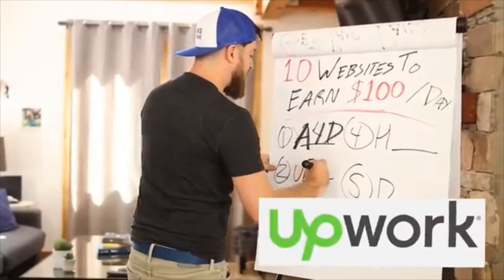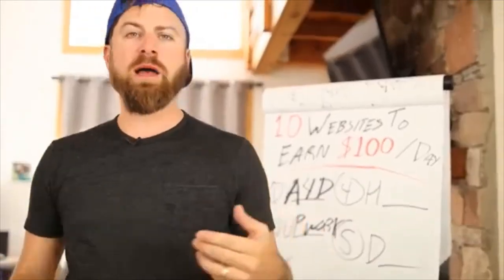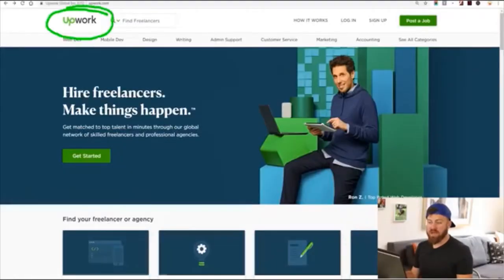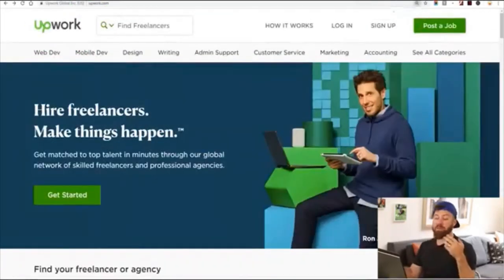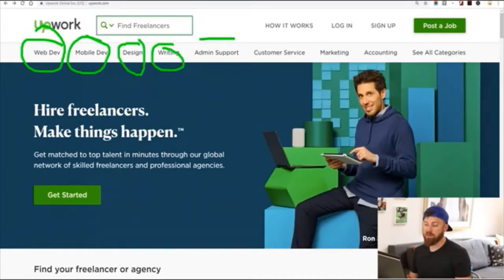This next website is pretty fun and you can earn $100 a day from it very easily — it's called Upwork.com. I used to use this website when I was starting out as a freelancer. I ran my own marketing agency, working with companies managing their pay-per-click advertising, and I would charge them anywhere from $500 to $1,000 a month. I found all of my clients on Upwork.com. It's a site where people post jobs they want done — web development, mobile development, design, writing, administrative support, customer service, marketing, accounting, and more.